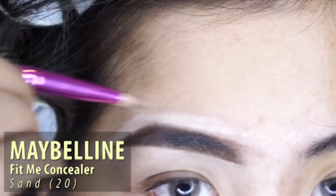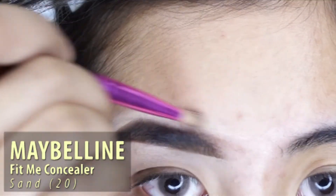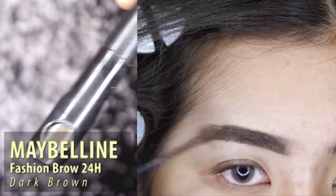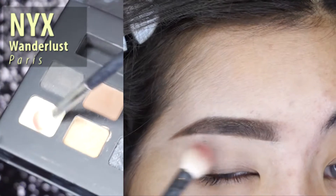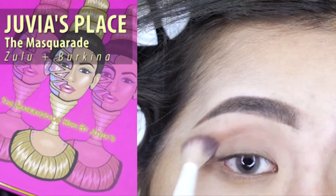Next I'm using Maybelline Fashion Brown in the color dark brown to lighten my eyebrow a bit, and I'm using NYX Wanderlust Paris in this light color.